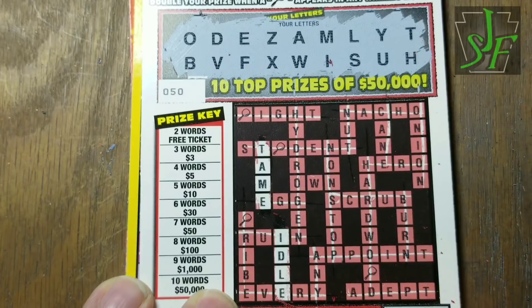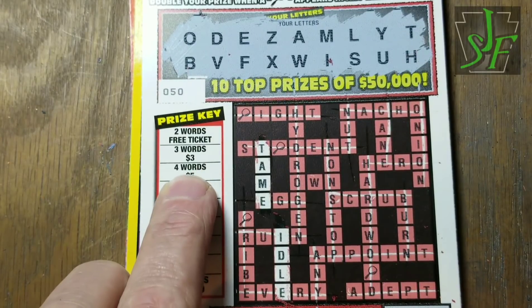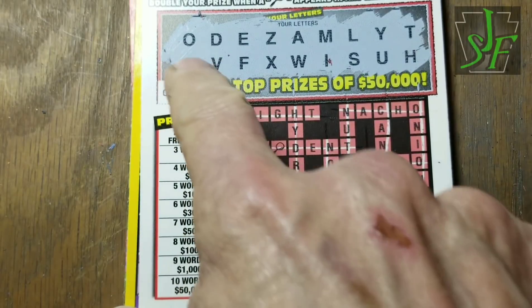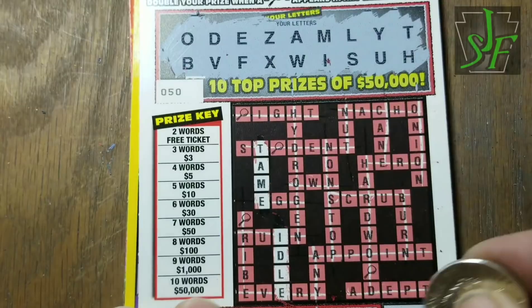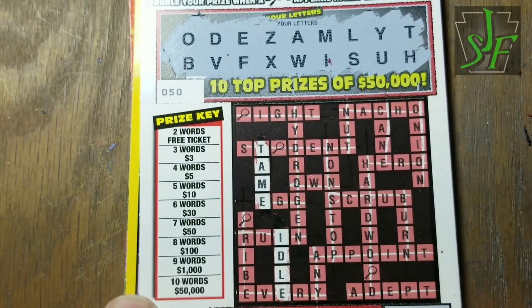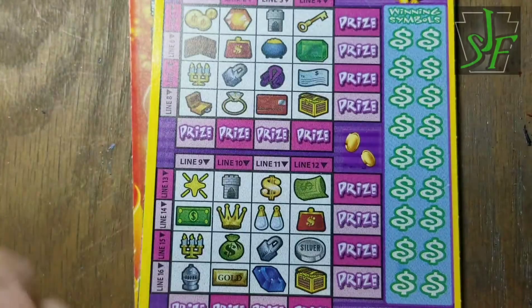Two words — that's a free ticket. Two words is a free ticket; three words is three dollars — isn't that the same thing? We have O-W-N but no N, so we don't get that one. We know we don't have the creepy detective guy, so not gonna win thirty dollars. But we do get a chance to play again — free ticket!